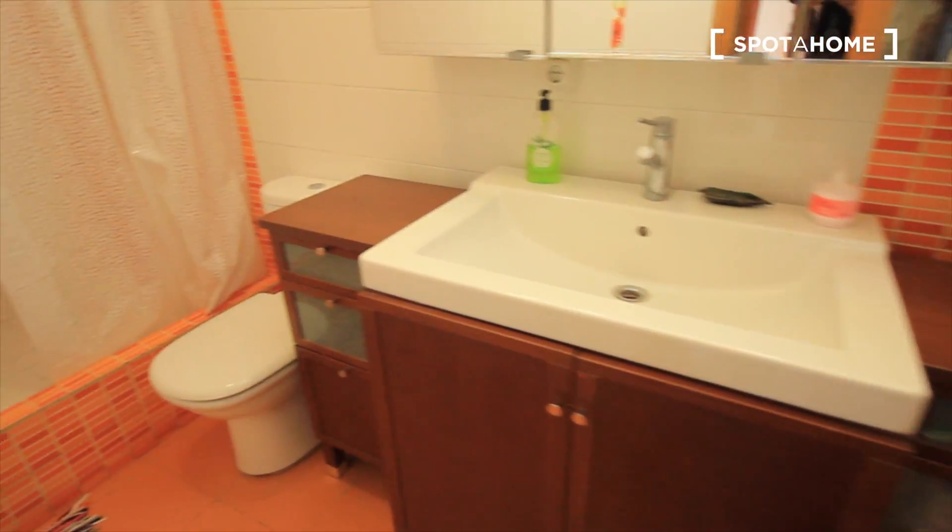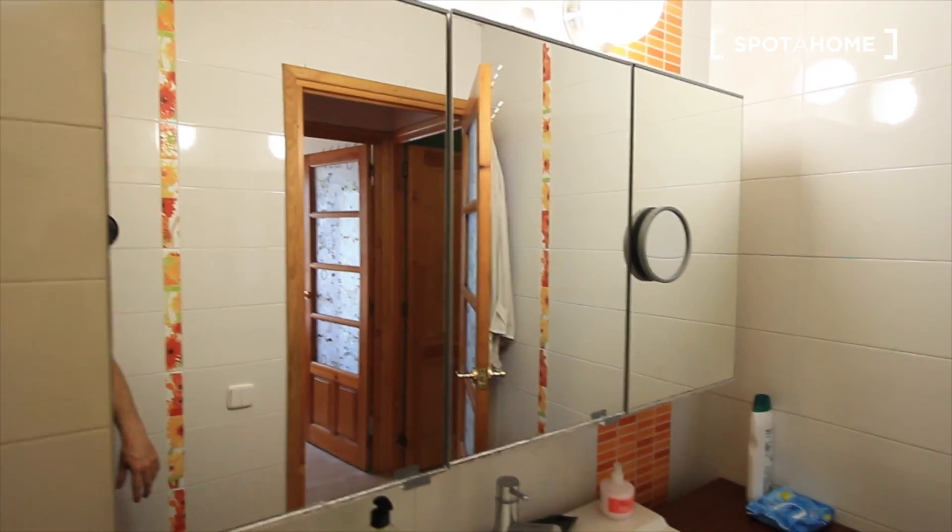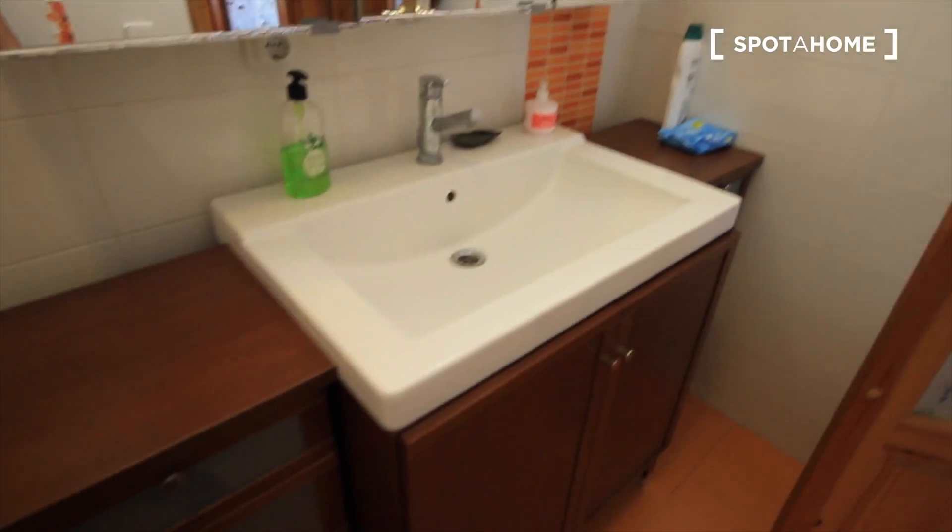I have a sink, some drawers, the toilet, radiator, and the shower. Some mirrors here. So this is the bathroom.